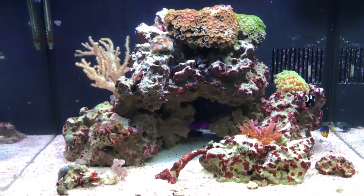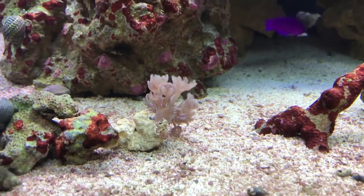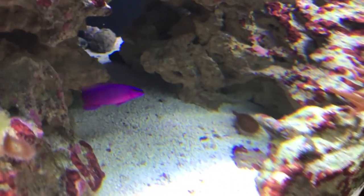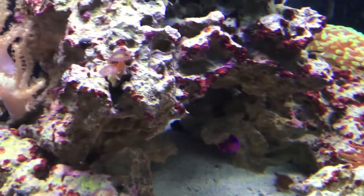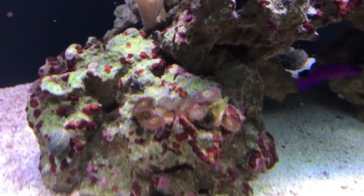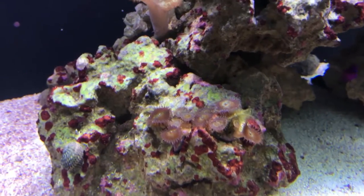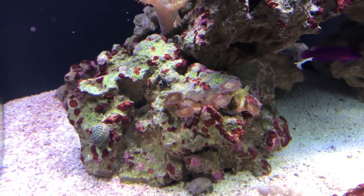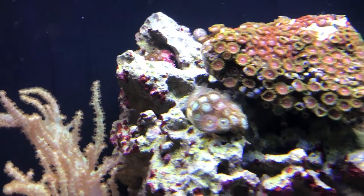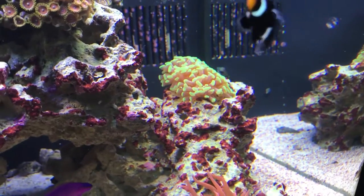I'll give you a quick run through the tank. I just noticed tonight that I've got these two little polyps down here in the cave that must have fallen off. There's a little bit of green hair algae right there — that's perfectly fine, I don't think that'll spread. A little filtration, a little food for the crabs and the sea slug.